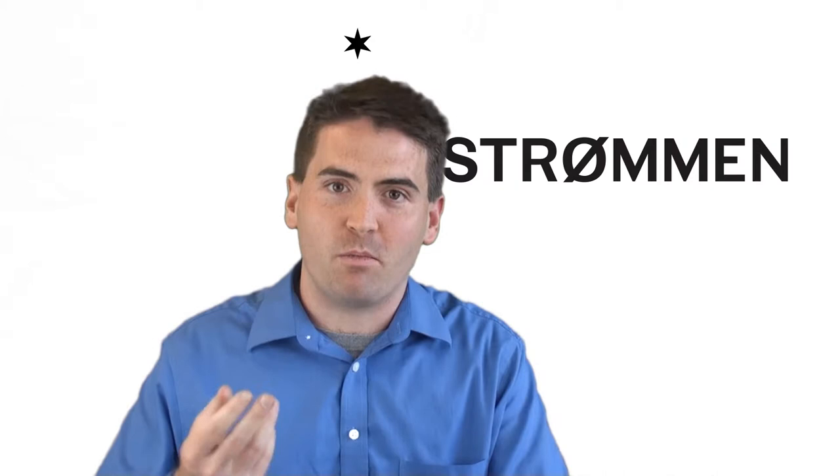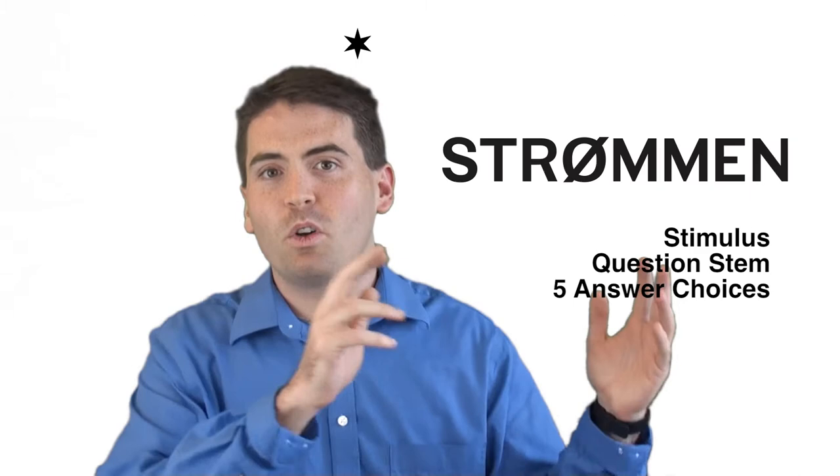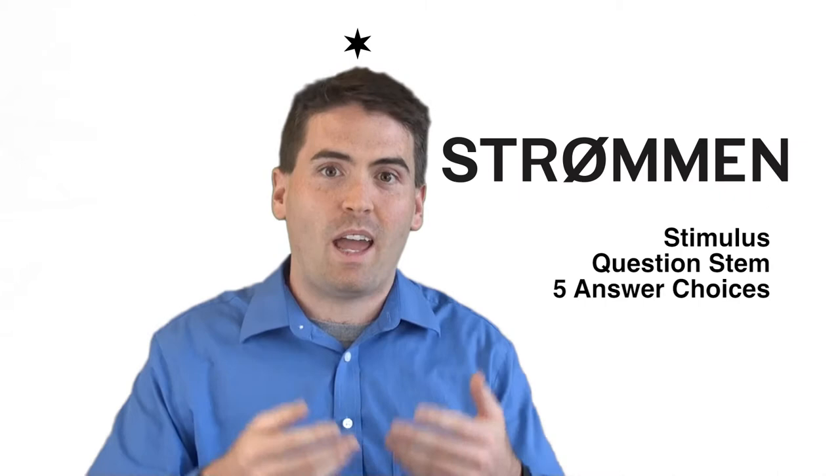The way they're structured is that they start with a stimulus, meaning a short passage of text that you have to understand and analyze, then a question stem that tells you how to analyze that text and exactly what they're looking for, and then five multiple-choice answer choices.